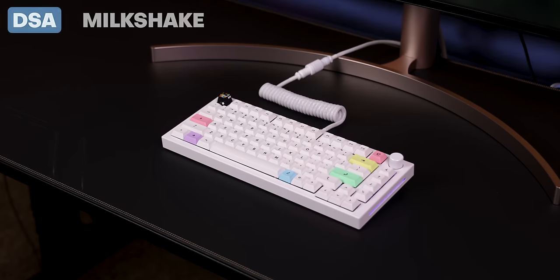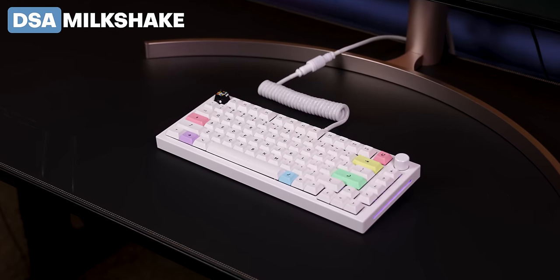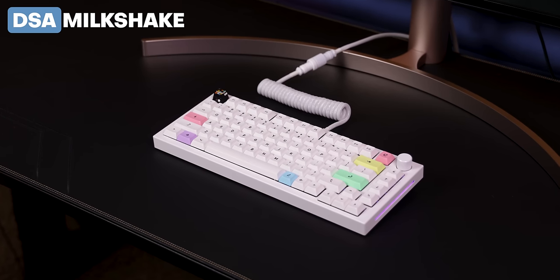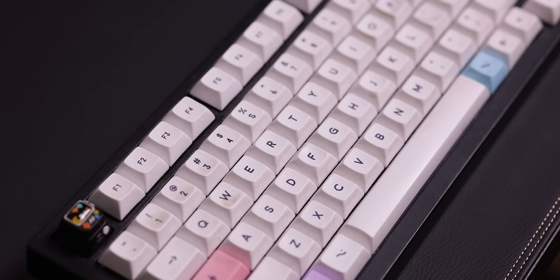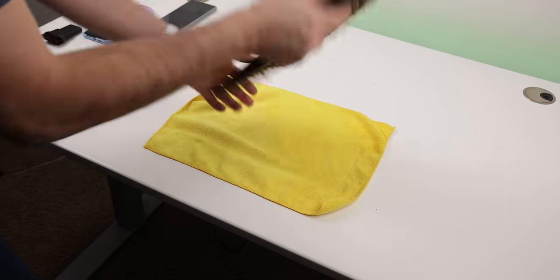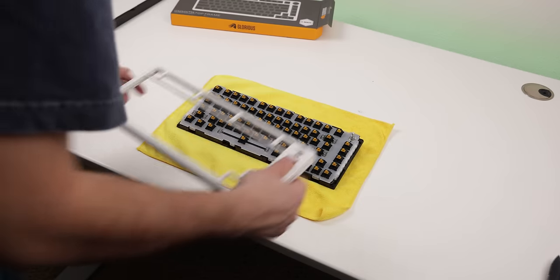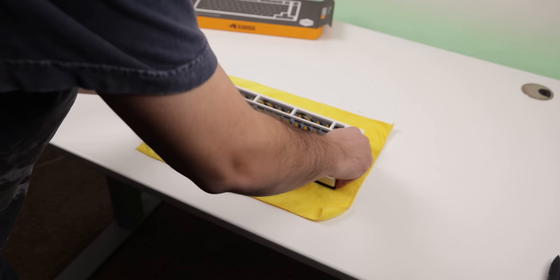For the keycaps, I'm using the DSA Milkshake set because they fit that white theme perfectly while having some colorful keys to give it a bit of an accent. I've been using them for a while so I did need to clean them. And even though I bought a black body keyboard, Glorious still lets you swap out the top frame and the rotary knob with a completely different colored set.